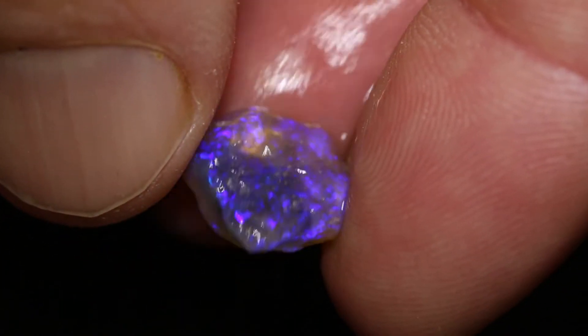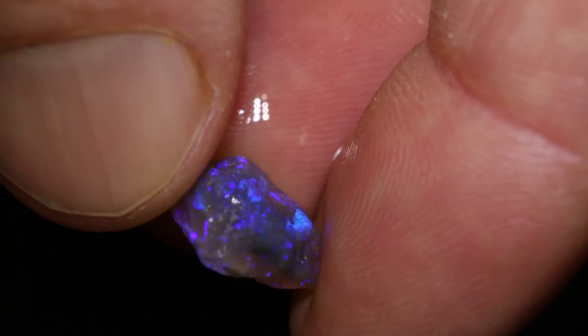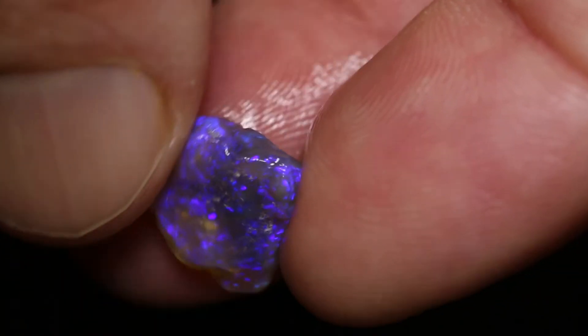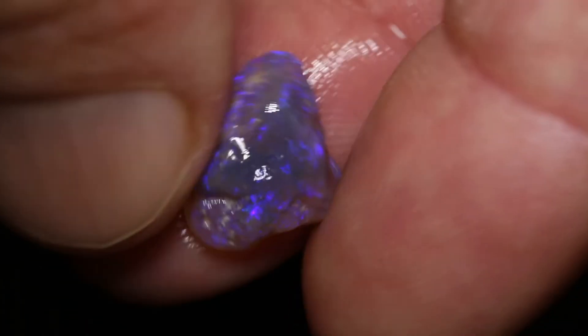This rough opal piece weighs 4.35 carats and measures 14mm across, and will cut a dark crystal. As you can see, it is a crystal-y piece, so it's quite dark, but you will be able to see through it if you hold it up to the light.